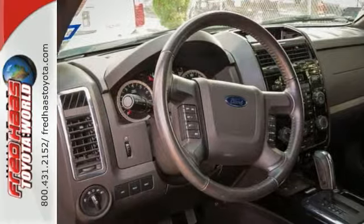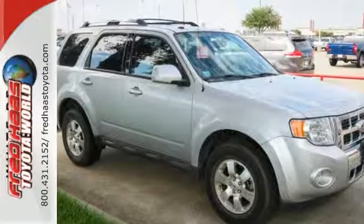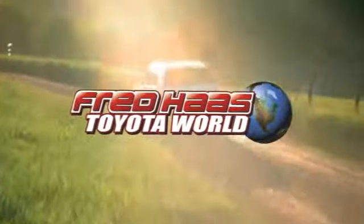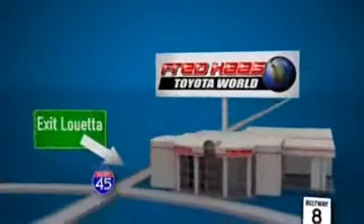Stop in and see it for yourself today. Fred Haas Toyota World has been a hallmark of our community for more than 40 years. Easy to find on I-45 North at Luetta, just two miles north of 1960.